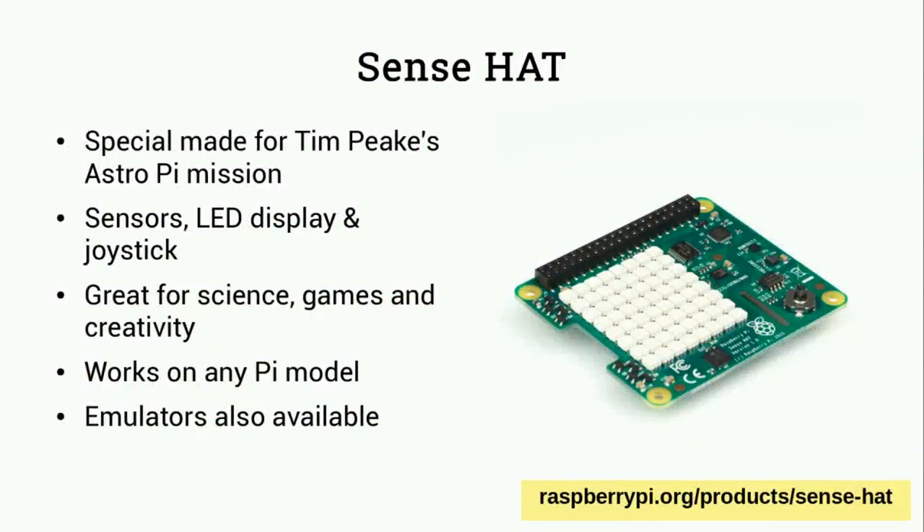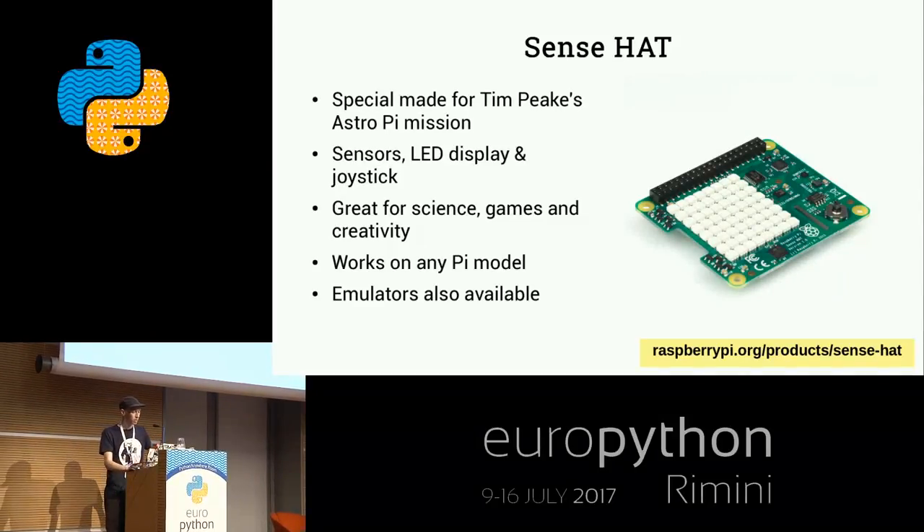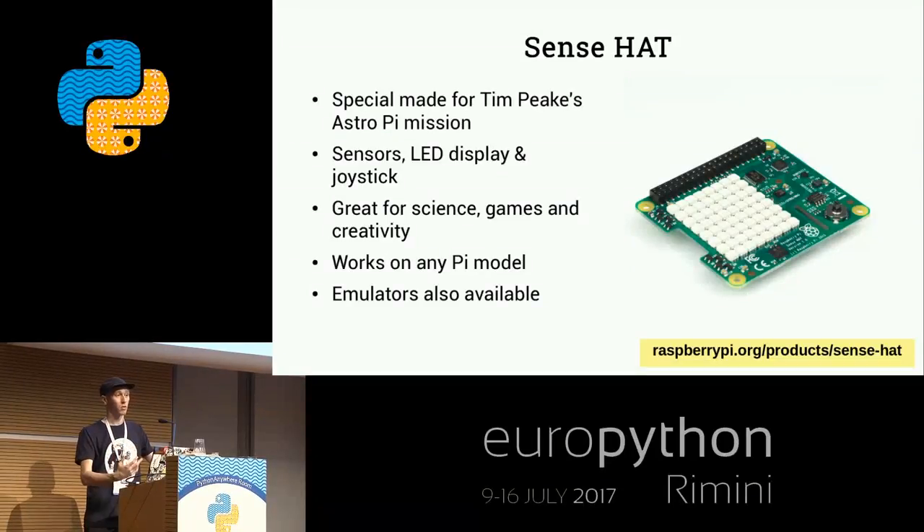One of the most popular HATs out there is one we make called the Sense HAT. We made this especially for an educational program - there are two Raspberry Pis on the International Space Station with one of these sensor boards attached, in space-grade aluminum cases. They went up with British astronaut Tim Peake for the AstroPi mission. This was an opportunity for children in schools in the UK and later all around Europe to write Python code that would be run on the space station. The board has sensors for temperature, pressure, humidity, accelerometer, gyroscope, and magnetometer, plus an LED matrix and a little joystick for input.